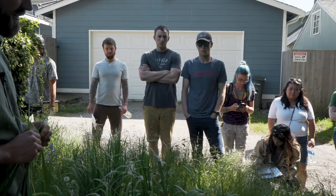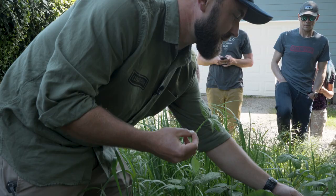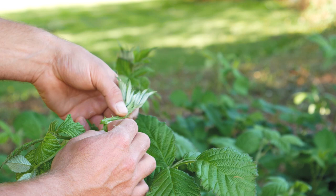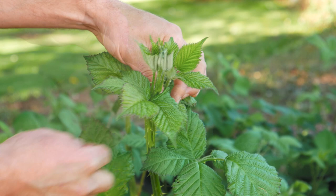Good question - here's another lesson in meristematic stems. As the plant matures, the thorns get really stiff and hard, but if you look at the top part, you can see it's lighter green - that's the meristematic part of the blackberry. Feel the thorns and notice how they're not quite developed yet, so you can go through with a little knife and peel the thorns and eat the little stems.